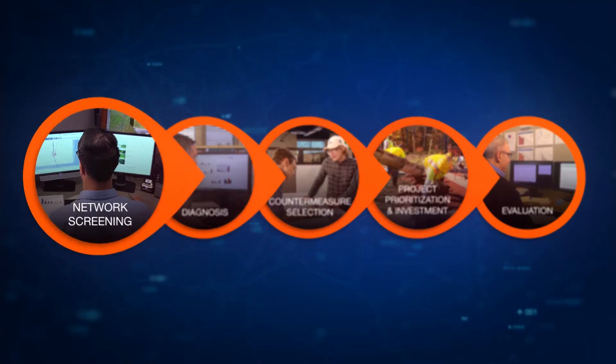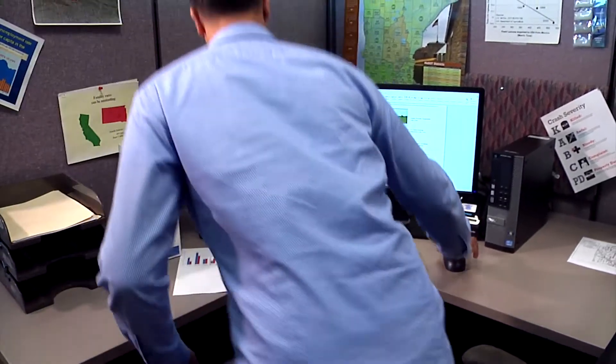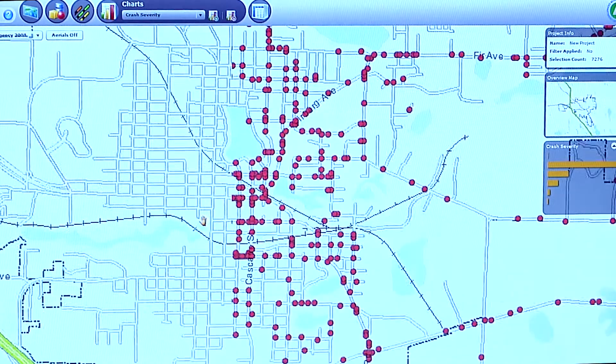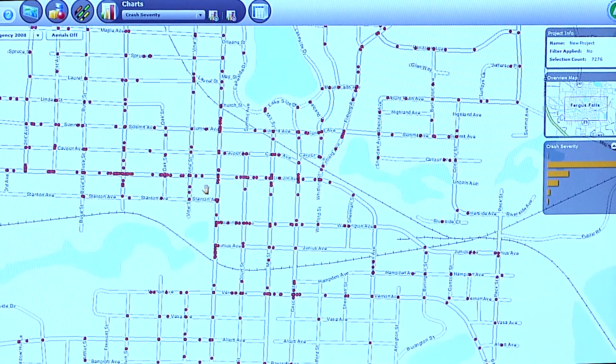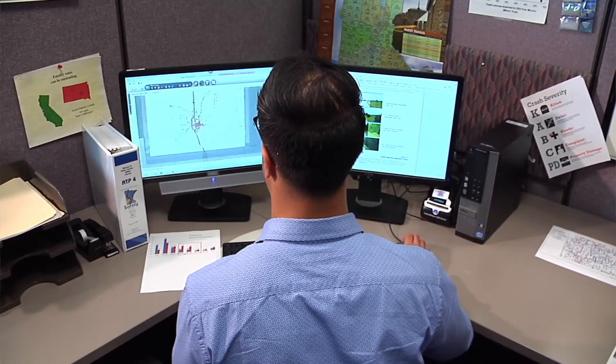The process starts by screening a roadway network using predictive and systemic analysis to identify the sites with the highest potential for safety improvement. Network screening is a really valuable tool for that because it's going to give you this ranked list. Having that prioritized list helps to see: should we really be spending our money here at this time?